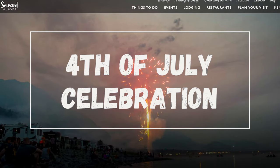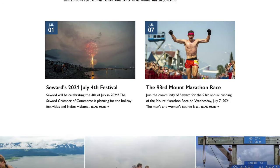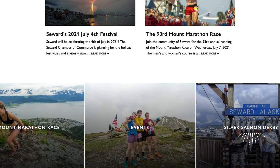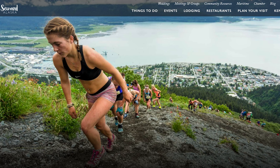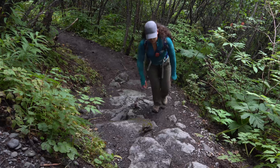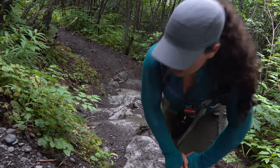Next, attend Seward's 4th of July celebration. If you happen to be in Seward during Independence Day, you're in for a treat. Every year Seward has a packed agenda: a famous race up Mount Marathon, fireworks and a lively historic downtown. By the way, Mount Marathon is also a very popular hike in Seward if you're up for a grueling challenge.